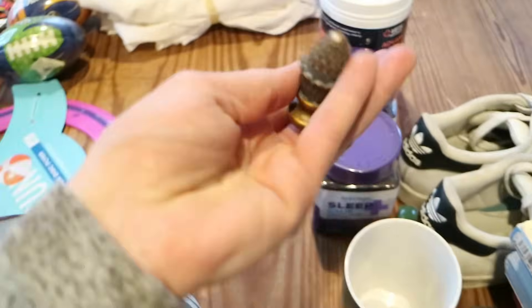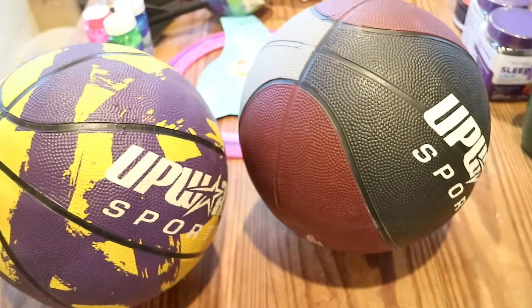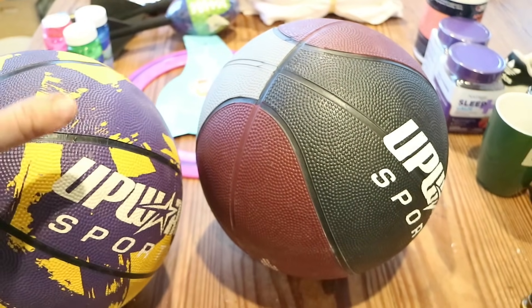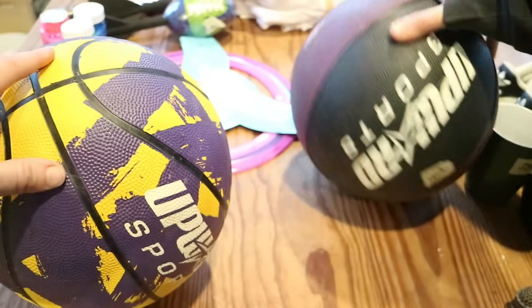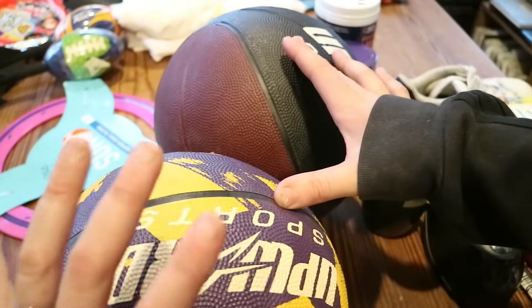Elsie found this little thing — she's always looking for items to decorate her dollhouse. The boys found two basketballs for 50 cents each. This is very exciting because our kids got a basketball hoop — the company sent it to us and they have been absolutely loving it. I will take you outside to show it to you in a bit.